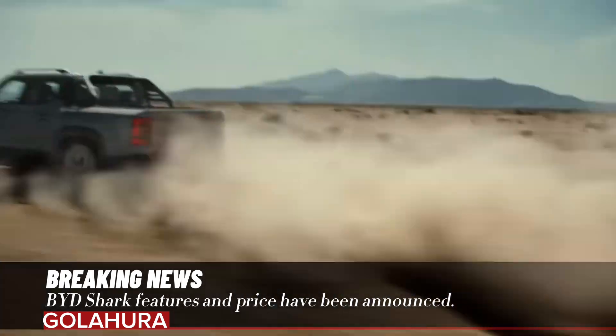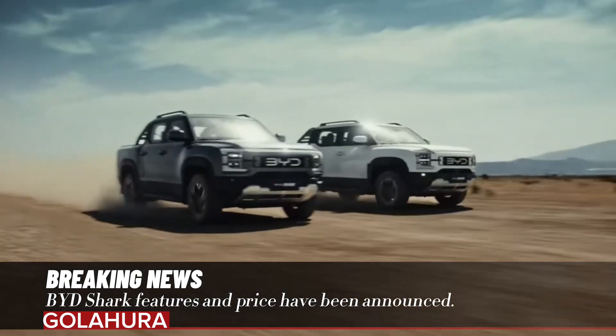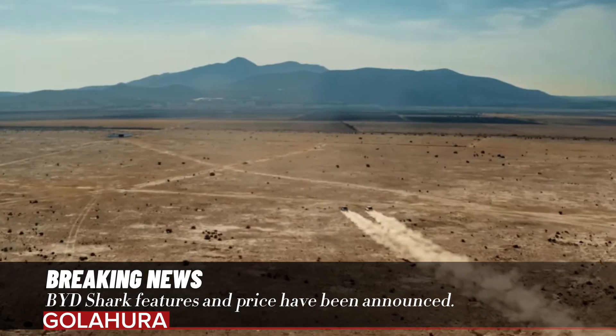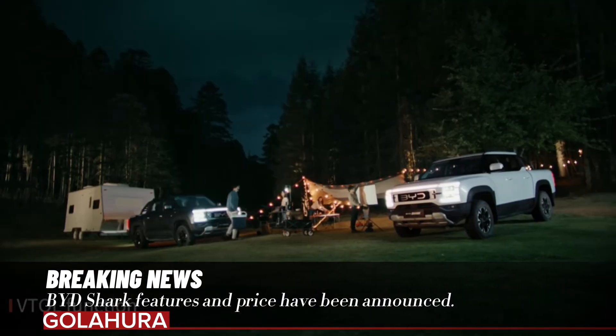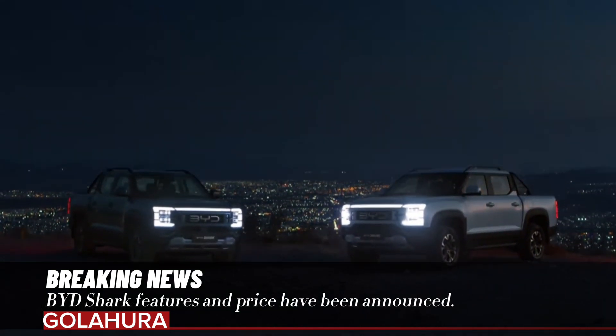Inside the pickup, there is a 12.8-inch infotainment screen and a 10.25-inch digital instrument panel. The most striking point of the Shark, which will compete with models such as the Tesla Cybertruck, Ford Ranger, and Toyota Hilux, is its price.